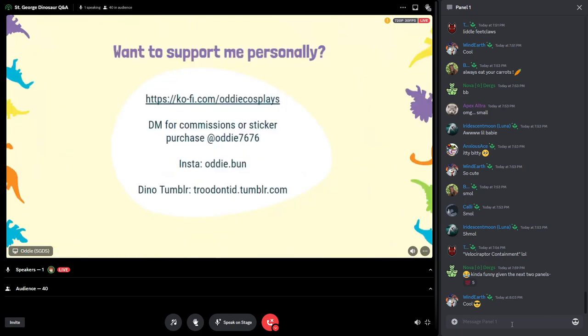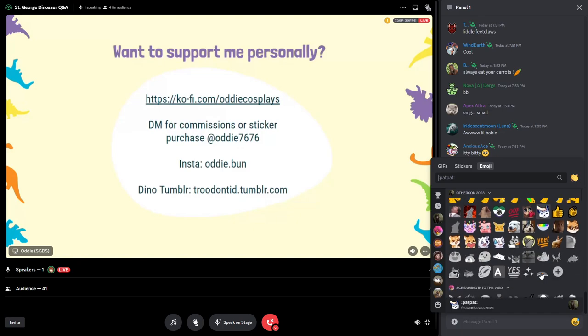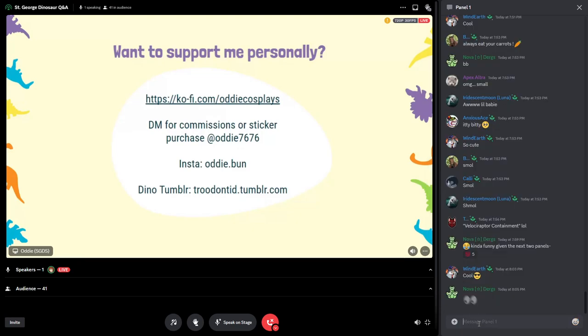Because some of you liked my art — if you're interested in commissions or buying any of my dinosaur stickers, like that rainbow Triceratops from the earlier slides, you can DM me on Discord at oddie7676. I also do art commissions. If you'd like to give me a tip, I have my Ko-fi listed under oddiecosplays. You can find me on Instagram as oddie.bun, and if you're interested in following my dinosaur-themed Tumblr, it's truedaunted.tumblr.com.